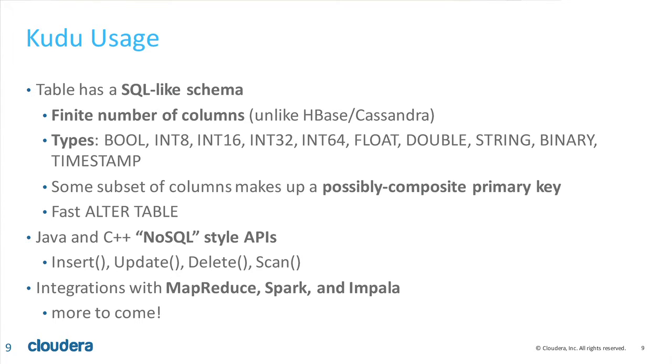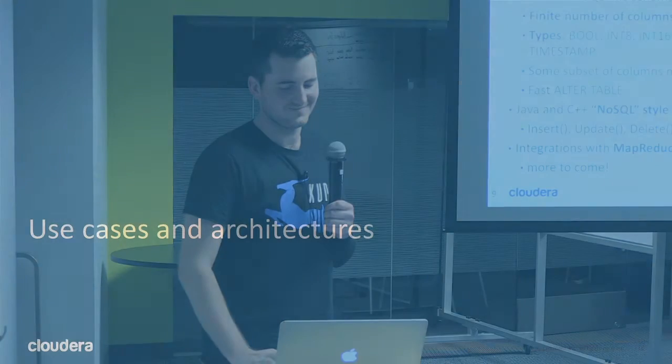So Kudu offers a SQL-like schema: a set of columns that are typed and fixed — you do have to alter your table, but it's quick, unlike having to lock the whole table. We're moving away from the HBase and Cassandra model of putting as many columns as you want in a column family. You can define a primary row key. We also offer NoSQL-like APIs: scan, insert, update, delete. And since we come from the Hadoop ecosystem, we offer MapReduce bindings, Spark bindings, and Impala bindings.